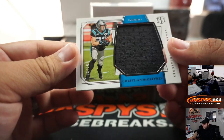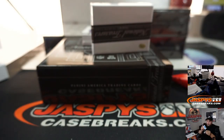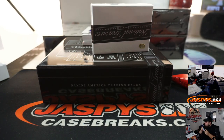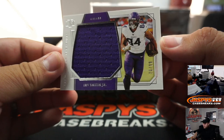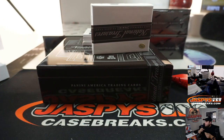And we got a Christian McCaffrey, 62 out of 99 — another one for spot 2 in the random number block going to Greg. And we got 16 out of 99, Irv Smith Jr. — Vikings straight up, Neil.